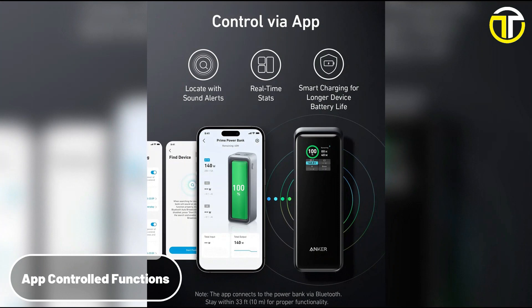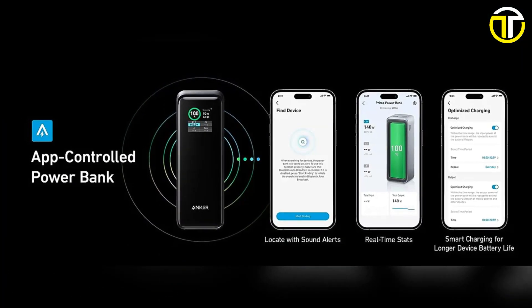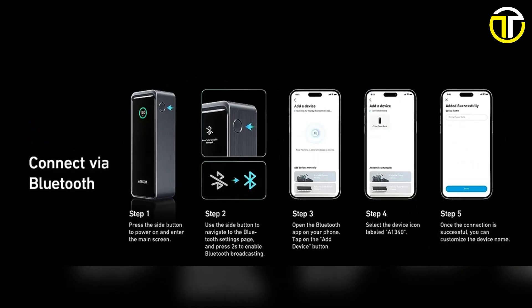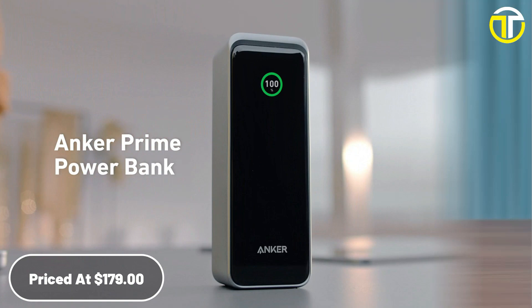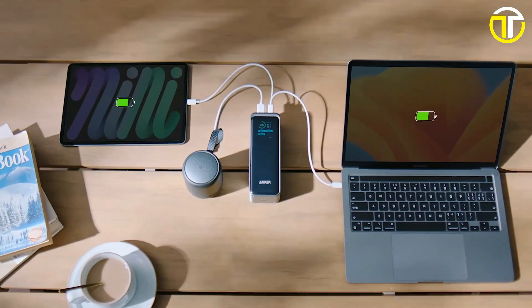Taking convenience a notch higher, it's app-controlled, offering users the ability to monitor and manage their charging needs from the palm of their hands. For those who desire the apex of technology coupled with reliability, the Anker Prime Power Bank, priced at $179, is more than just a purchase — it's an investment in efficiency and peace of mind.